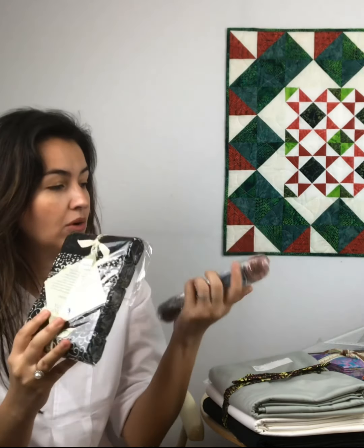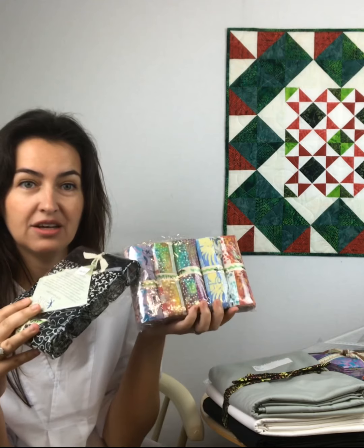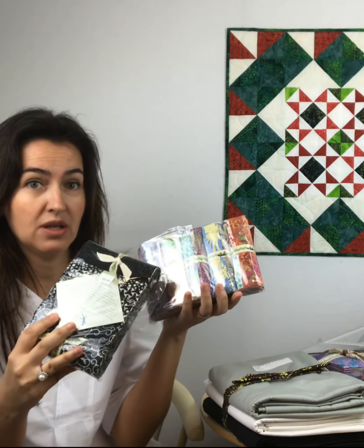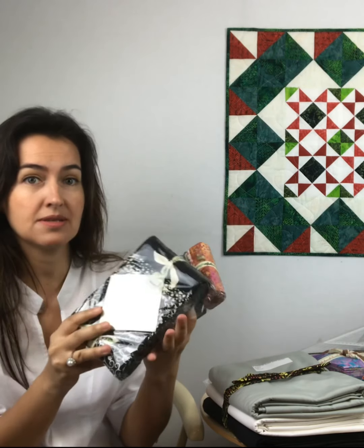Oh, and this is one of my favorite ones — the stash builder rolls. I love them, they are so handy. They are great to make masks too. I use them a lot to make masks this season.